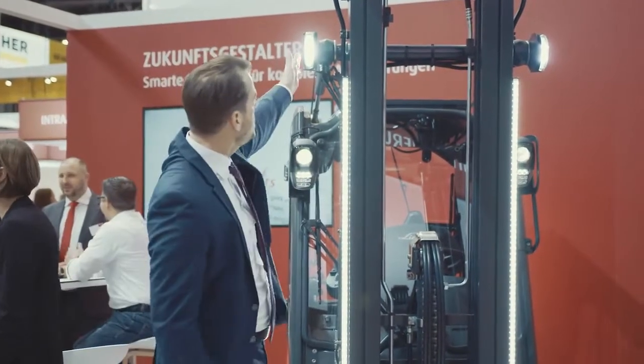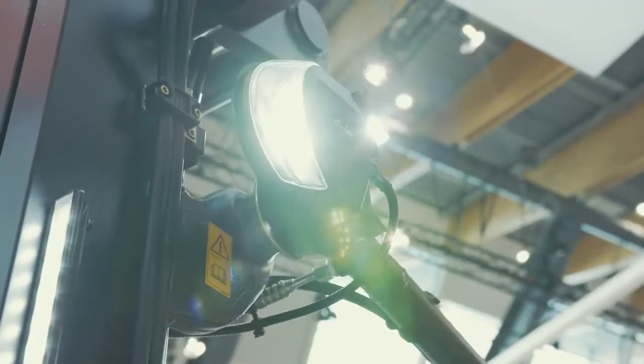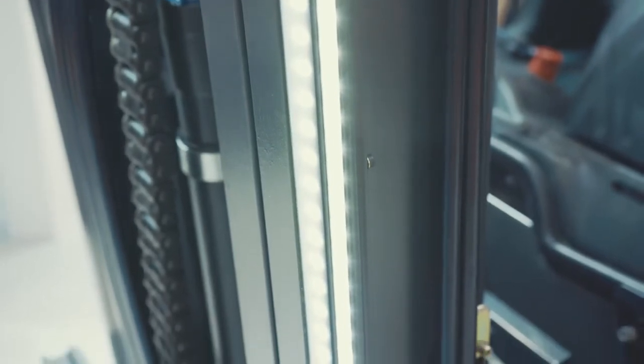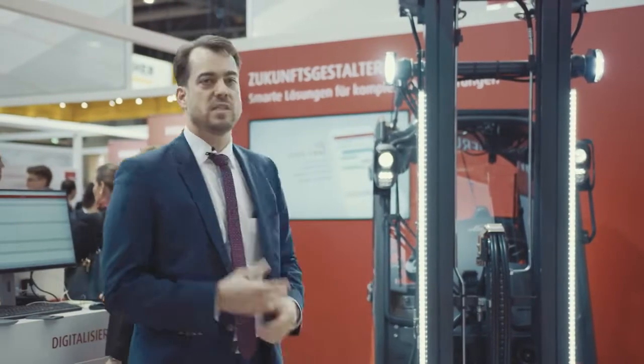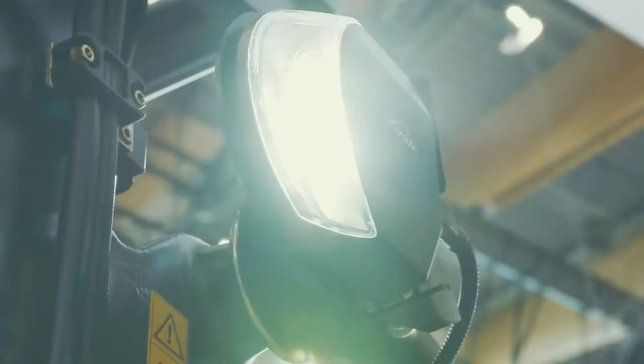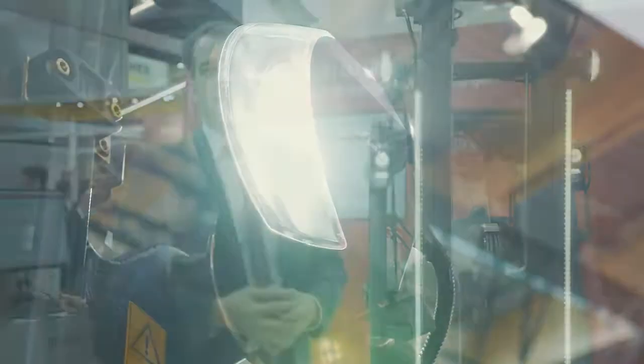On one hand side you see here our Verti Light, and secondly our LED Stripes. If you have a look at the truck it looks very simple, but the specific thing about the Verti Light is that it is mainly conceived for lighting in a vertical direction, especially when you would like to stack a pallet into a rack.